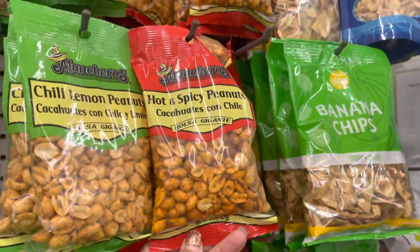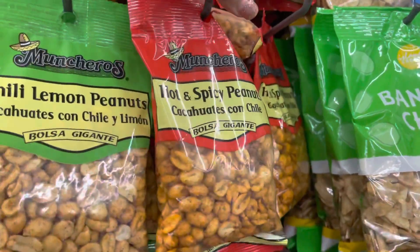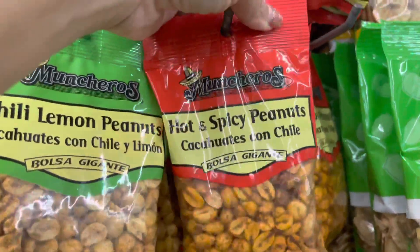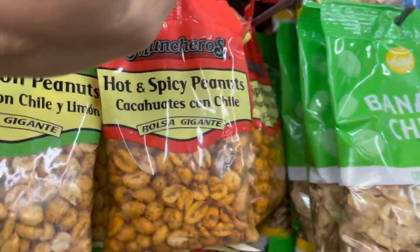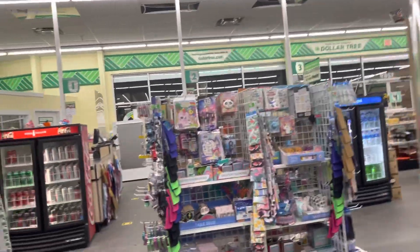They have the jumbo bag of sunflower seeds — that's awesome, it's a good buy. And guys, if you like spicy peanuts or spicy things, this right here is called 'Munchu Rust' I guess — spicy peanuts. Try it, trust me. I'm not saying it's healthy, I'm just saying it's good and spicy.